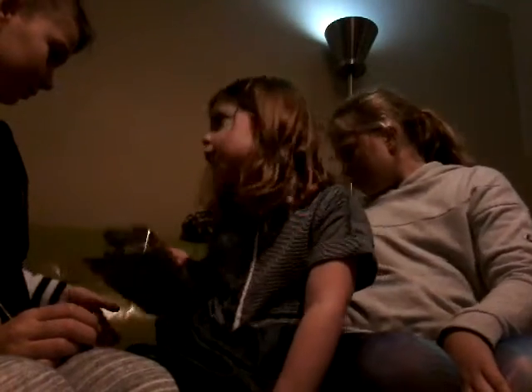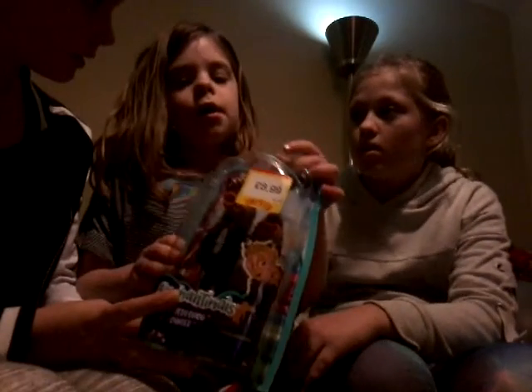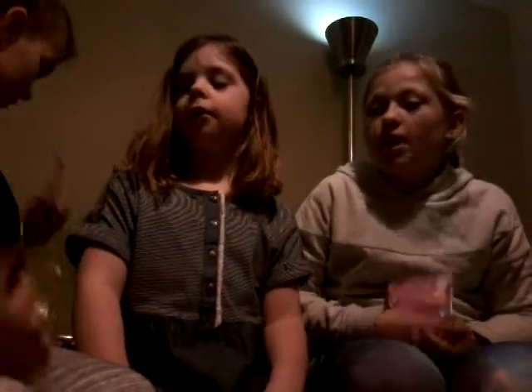Lola got an Enchantimals Hixby Hedgehog — it's a hedgehog. This is absolutely terrible lighting, I'm so sorry guys. She also got this stress-relieving rope thing which you play with — it's called a Tangle. And the second to last thing is a Smooshy Mooshy Besties, which is like a miniature version.